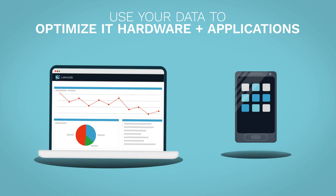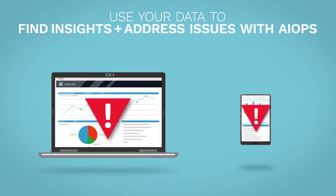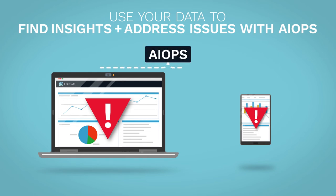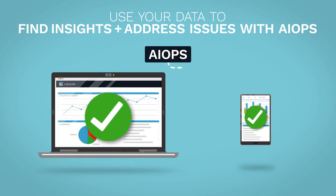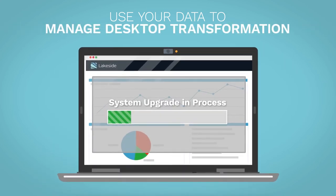It identifies areas to optimize hardware and applications based on those needs. SysTrack also finds and addresses the root cause of problems proactively through intelligent AI ops and automation, and helps manage desktop transformation.